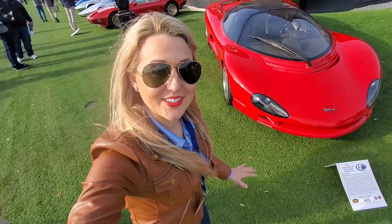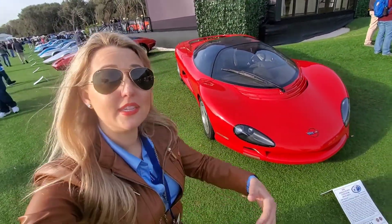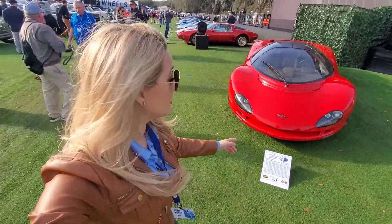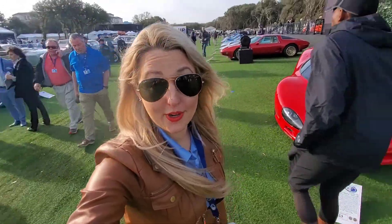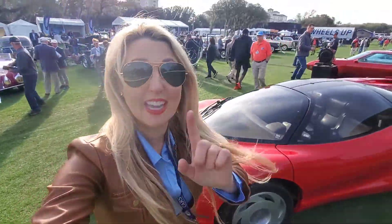This is pretty neat — this is the Corvette Indy, a mid-engine dream car conceived by Tom Peters and Jeremy Palmer. Let's take a look. This is super, super futuristic for the '80s.